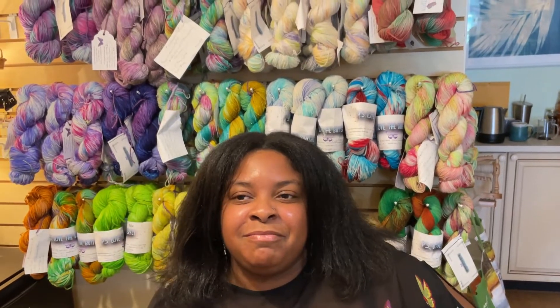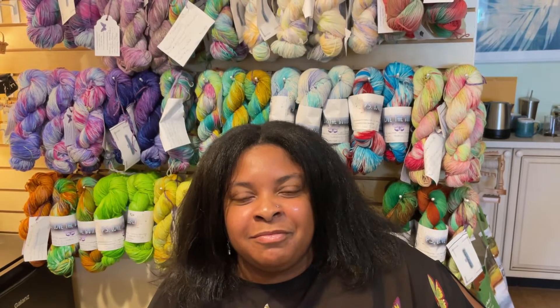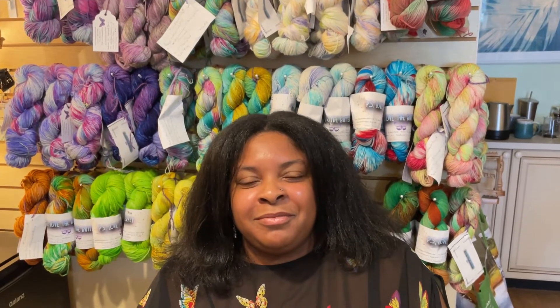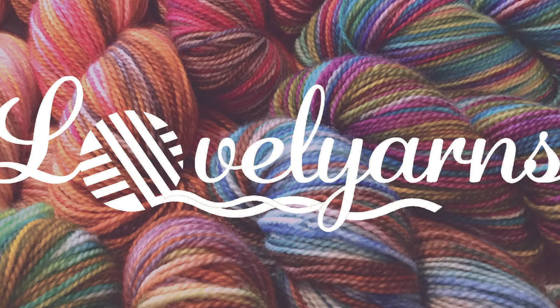We're all looking forward to seeing how your colorways change and progress over time, and we certainly look forward to having you at our shop again. Thank you for having me — I really appreciate it. Thank you everyone for watching; don't forget to like, comment, and subscribe. Happy stitching, bye!